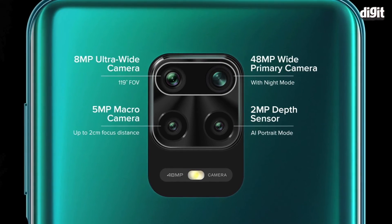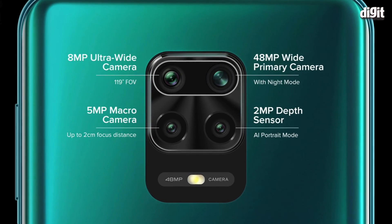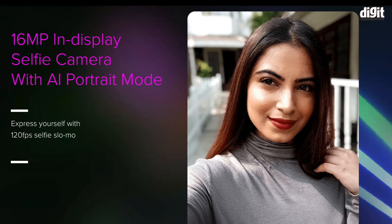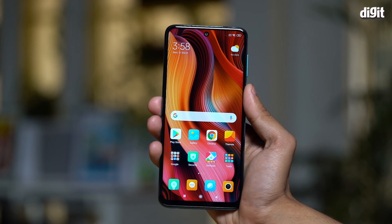There's also a 5-megapixel macro lens and a 2-megapixel depth sensor. You can now shoot 1080p videos from the macro lens as well. On the front, you get a 16-megapixel selfie camera drilled into the display.